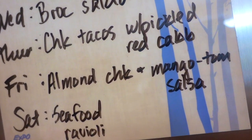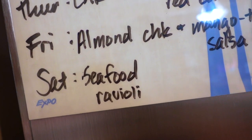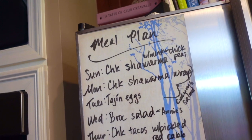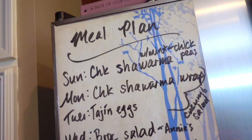Friday is almond chicken with mango tomato salsa. And then Saturday will be a seafood ravioli, or we'll go out to eat somewhere like Thai food. So that is it for this meal plan and Aldi grocery haul. Any meals that you've been loving lately, let me know. Thank you so much for watching. Take care.